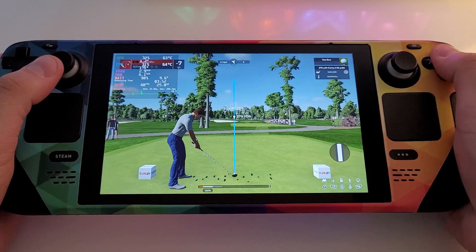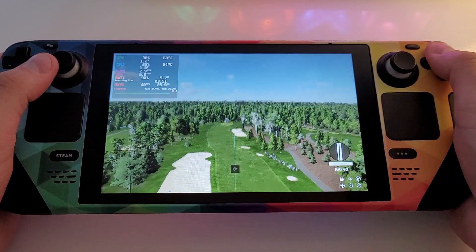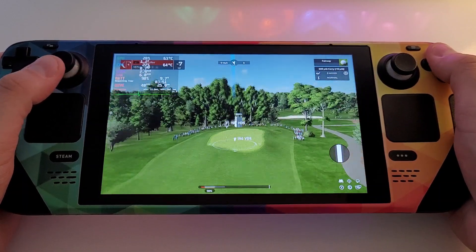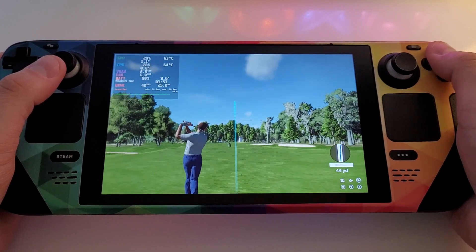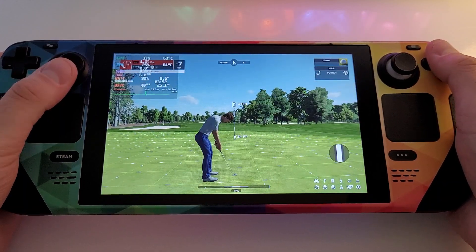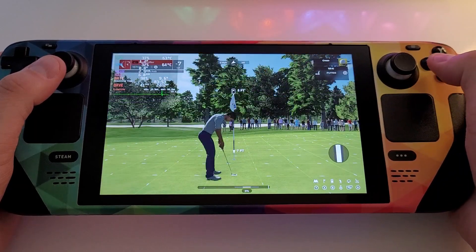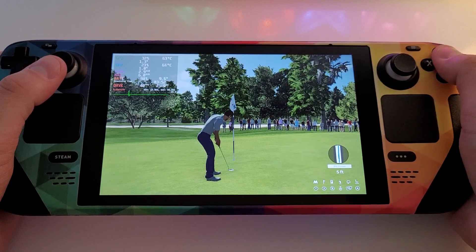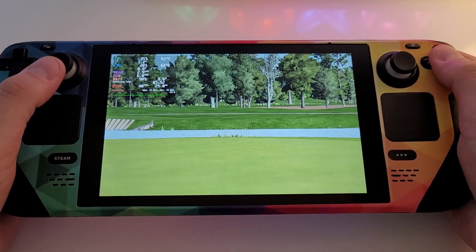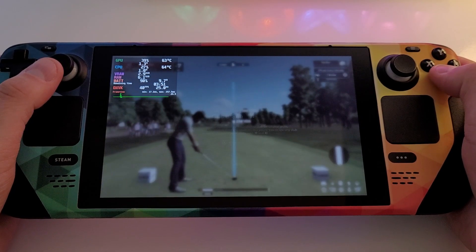Teeing off here at the 15th hole. That looks to be a fairway finder. Opting for the five wood — oh, this one's right down the pipe. Putting for birdie. Just five feet away from the hole. Nice to have that cushion heading down the last few holes. Our leader is enjoying a six-stroke advantage. Three holes remaining, folks — hang on to your hats.